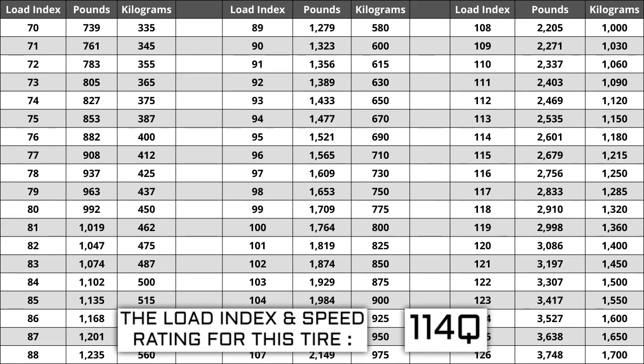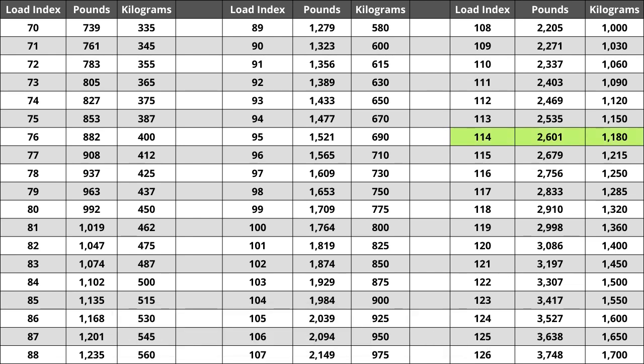If you replace your tires and the new ones have a lower load index, the tire has a higher likelihood of bubbling and eventually blowing out. So make sure you pay attention to this when buying your set. For the tire we are looking at today, the load index of 114 represents a weight capacity of 2,601 pounds, or 1,180 kilograms for metric system users.